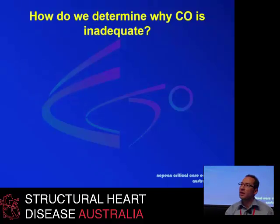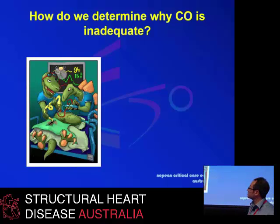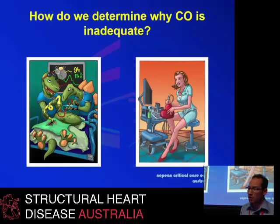How do we determine that the cardiac output is not adequate? We can, as intensivists, steal the job from the cardiologist and use Swan-Ganz catheters. But we're a particular breed of doctors who like to steal, use, abuse, and then abandon. That's essentially what we've done with Swan-Ganz catheters, at least in non-cardiac surgical centers. Instead, we now use ECHO for most of our needs.